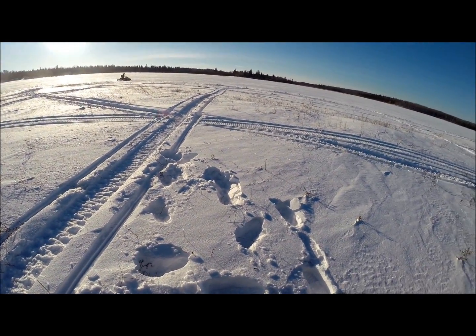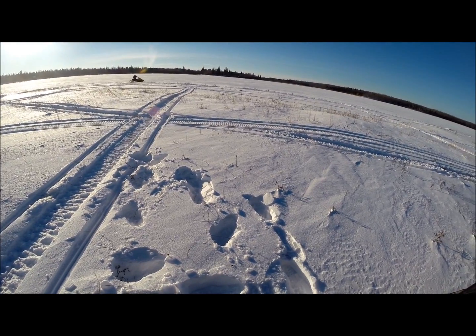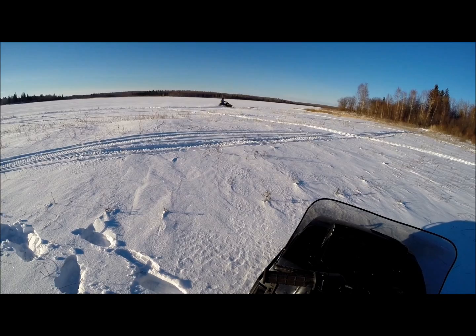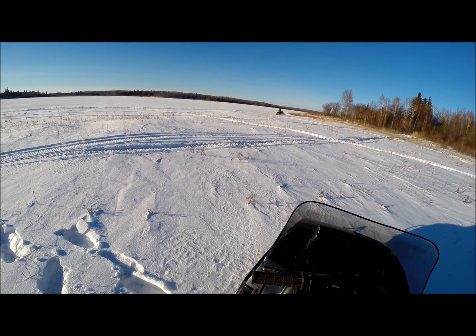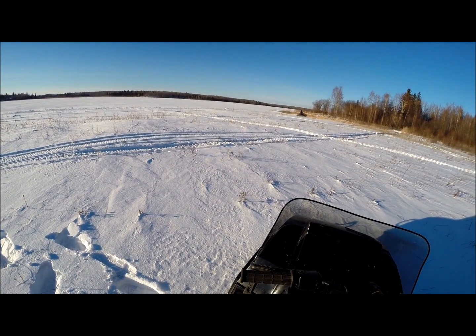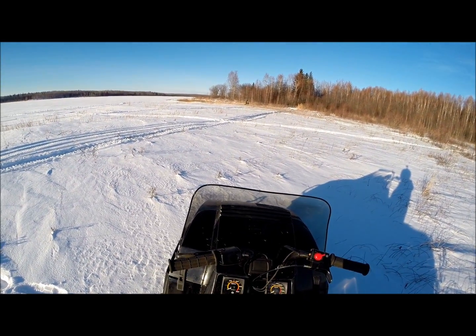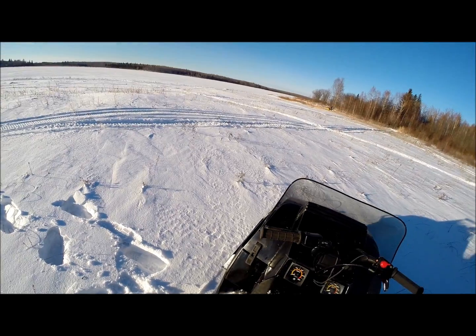That was louder than I could hear in real life than on the mic! What was that? It was like eeeeee!